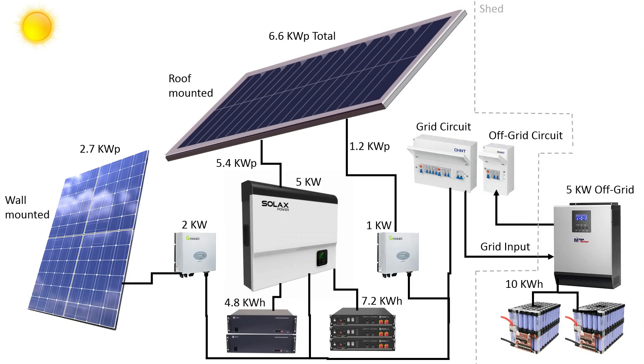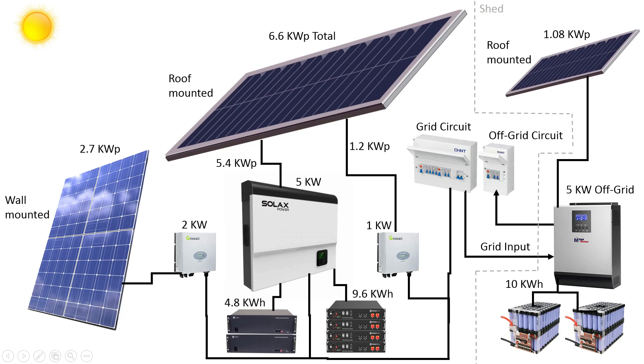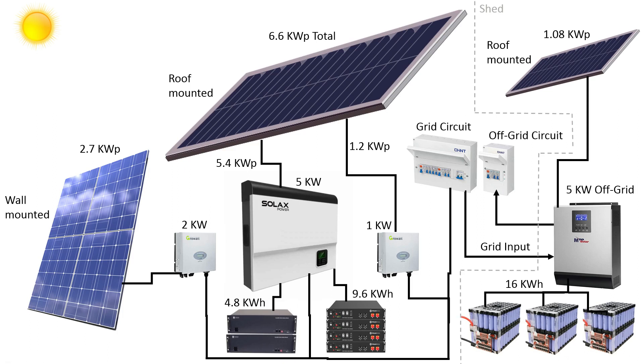My system as it stands at the moment — I'm going to be expanding it in the next couple of weeks by adding about a kilowatt of solar panels to the roof of my power shed connected to my five kilowatt off-grid inverter. I'm also adding another Pylontech modular battery to give me 12 kilowatt hours of usable storage. I'll also be starting work on another recycled laptop battery pack for my power shed, bringing capacity there up to 16 kilowatt hours.